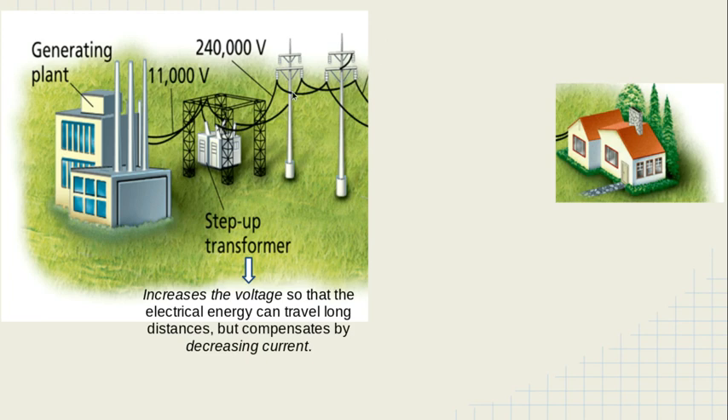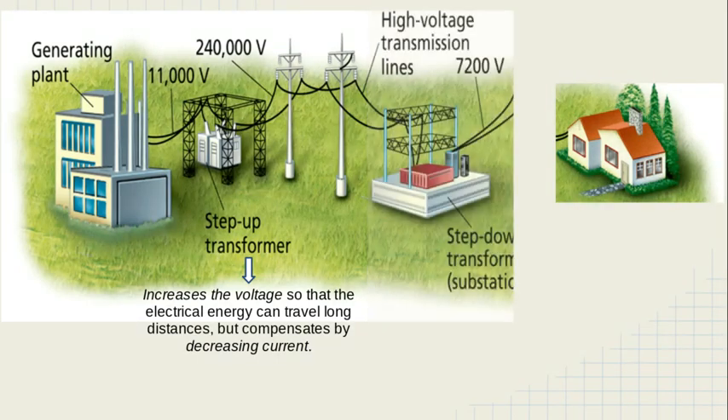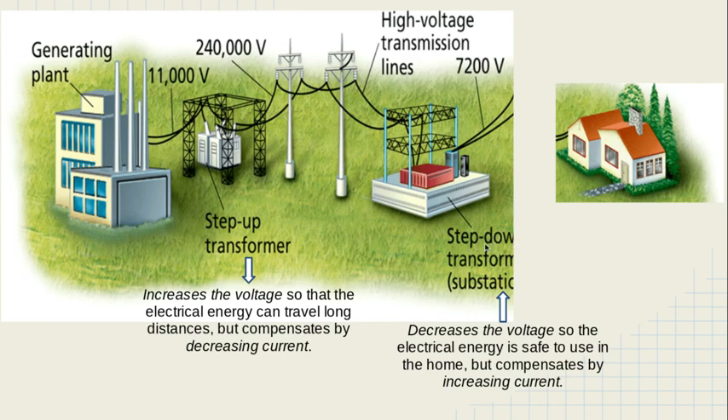Once the electrical energy travels across the country through the high-tension lines, it arrives at a local substation — for example, a substation in Norwood owned by Norwood Light. At the local substation, the electrical energy passes through another transformer. The voltage goes from 240,000 volts down to 7,200 volts — a step-down transformer, which decreases the voltage so the electrical energy is safer to use now that it has arrived in the town where it will be used. To compensate, the current goes back up.